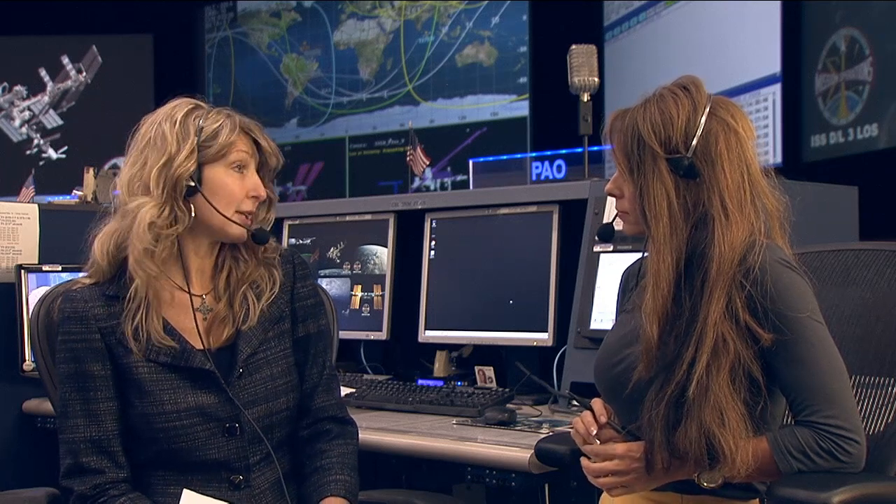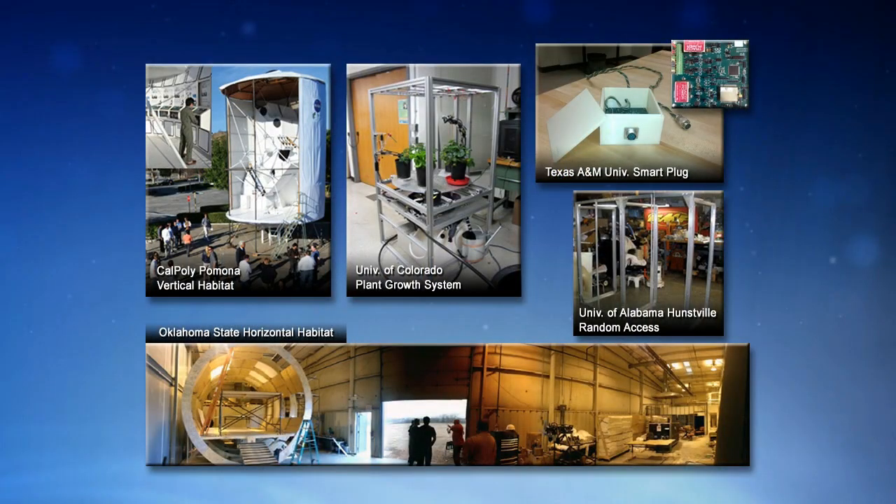So let's talk about XHAB. What exactly is the XHAB Challenge? So XHAB stands for Exploration Habitation, and it's actually an academic innovation challenge that involves universities across the country who submit proposals on various topics and ideas about how they can create innovative ideas for crew habitation elements.